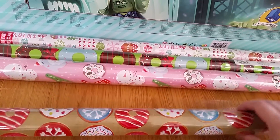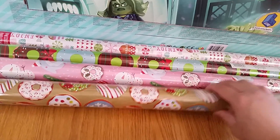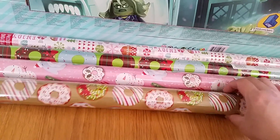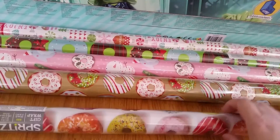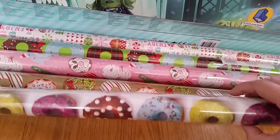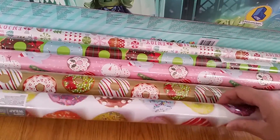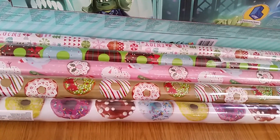In the premium wrapping section they had this donut wrapping paper. I don't know if it was worth $5, but it was really, really cute, so might as well. This donut wrapping paper wasn't in the Christmas section — it was in the birthday section, so I picked that up too. So now I have 4 donut wrapping papers.